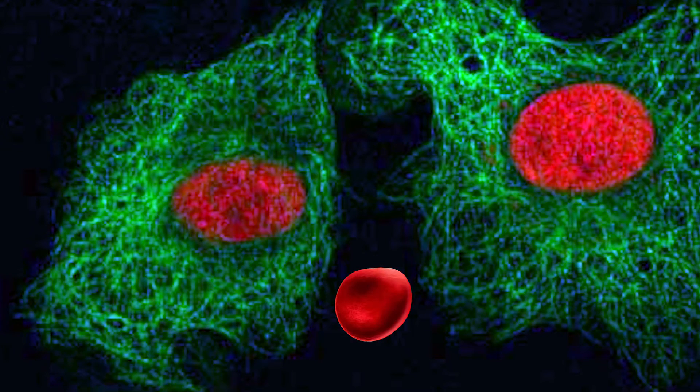Thus, nanotechnology allows us to interfere in the body at the cell level, whereas previously we could interfere in the body only at the organ level.